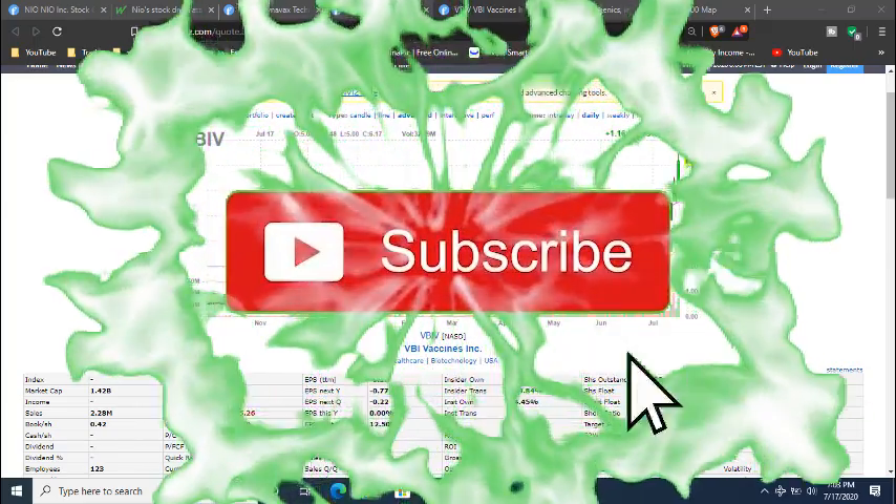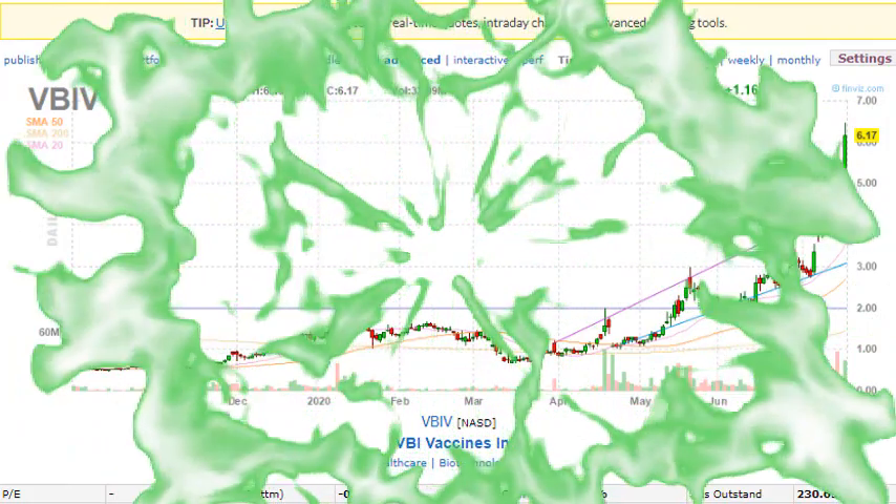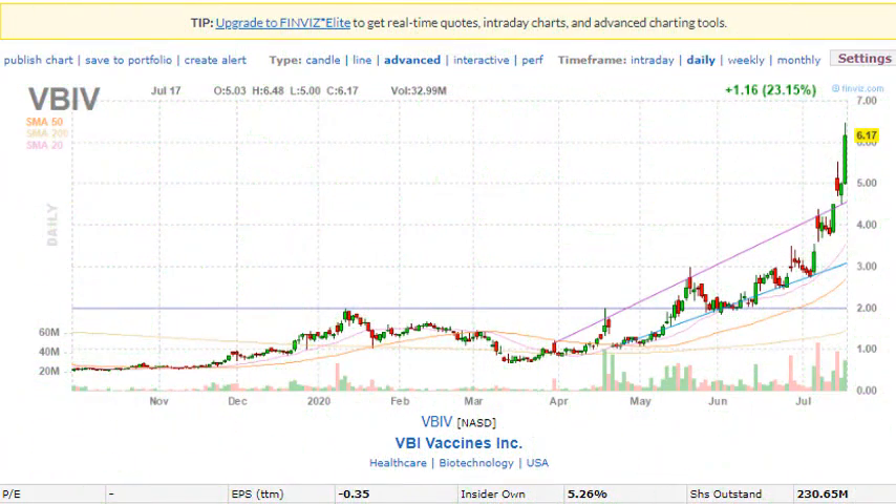Before we get into the video, make sure you like the video. If you're new to the channel, make sure you subscribe. If you have any comments or questions, drop them in the comment section below.